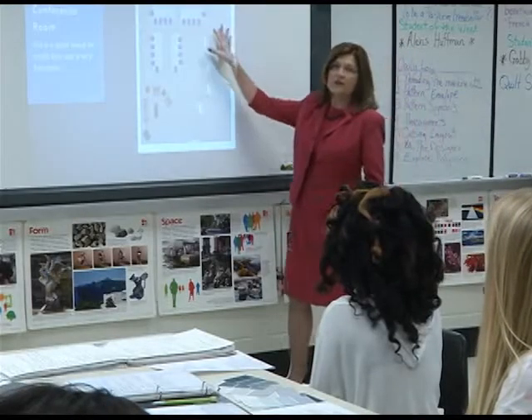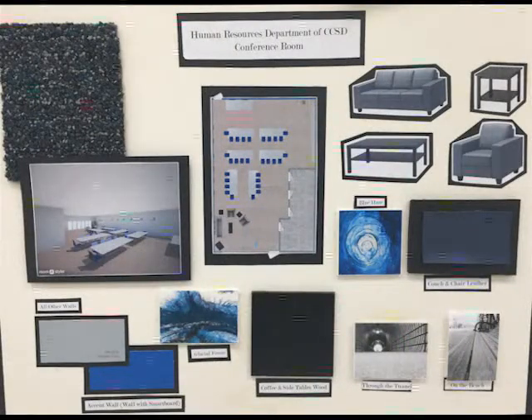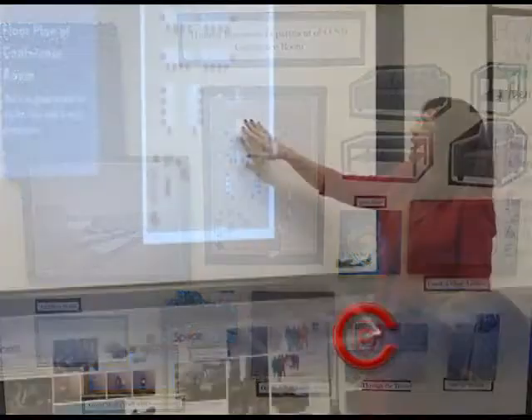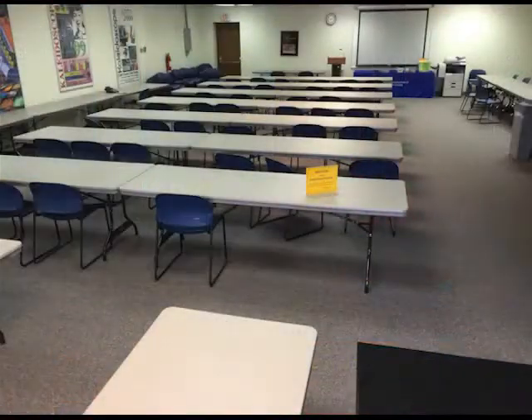Let's look at this arrangement that Sophie and Erica came up with for the conference area for the HR department. They're planning their use of space and decided to take the one large space and divide it.